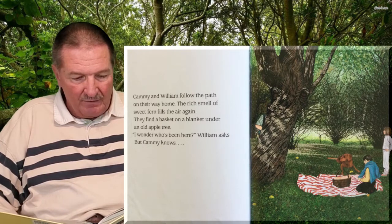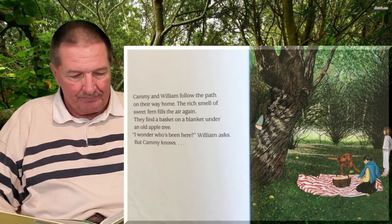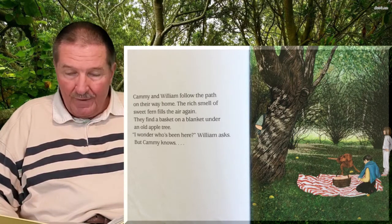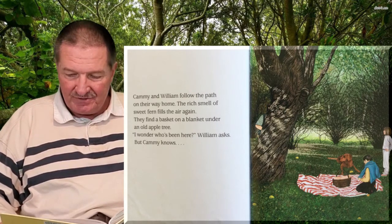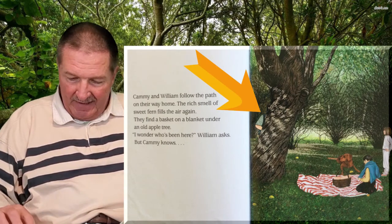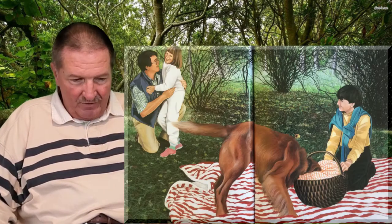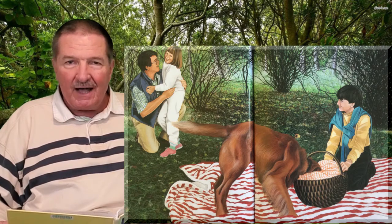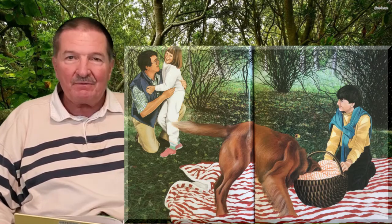Cammie and William follow the path on their way home. The rich smell of sweet fern fills the air again. They find a basket on a blanket under an old apple tree. 'I wonder who's been here,' William asked, but Cammie knows. Who do you think Cammie sees hiding right there behind the tree? It's their daddy! And he says, 'I've been following you all along. I didn't want you getting lost in the woods. And it looks like you had a great day — now we're going to have a family picnic.'